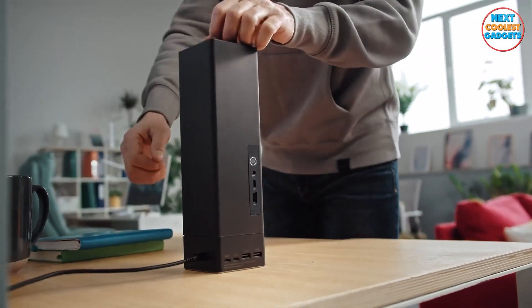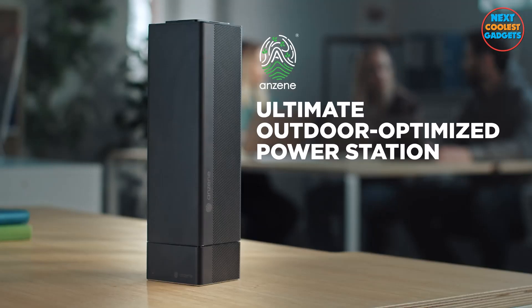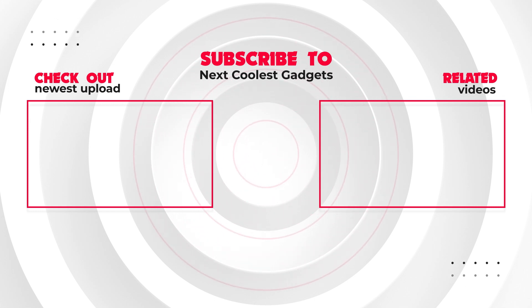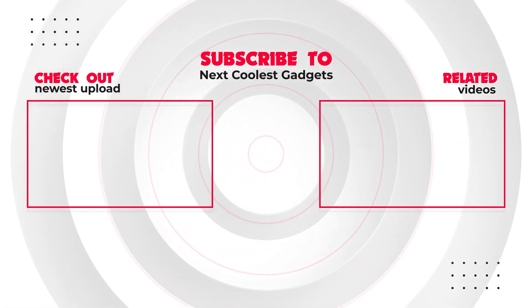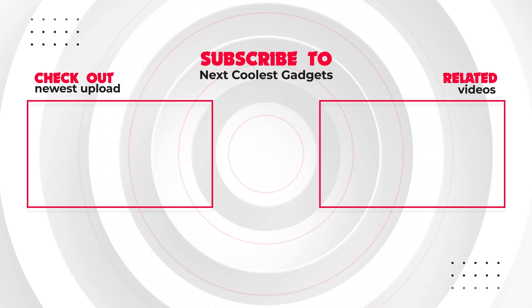Thanks for joining us on this exciting journey to uncover the Anzine Energy Block, the ultimate outdoor-optimized power station. Don't forget to like this video, hit that subscribe button, and ring the notification bell so you never miss out on the coolest gadgets that enrich your experiences. Until next time, stay powered up and keep exploring.